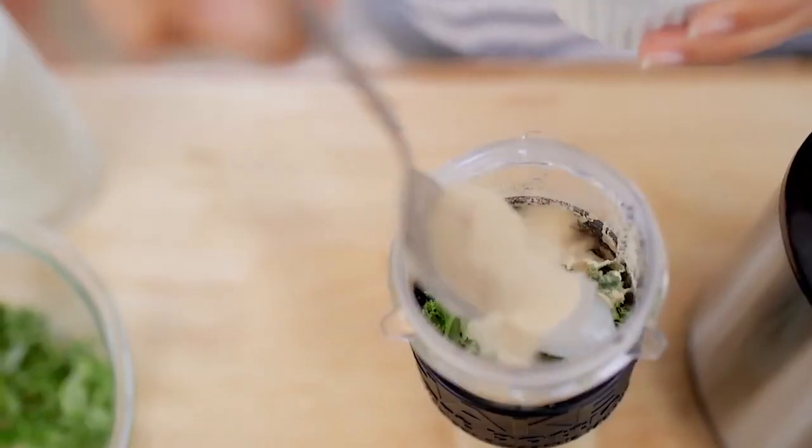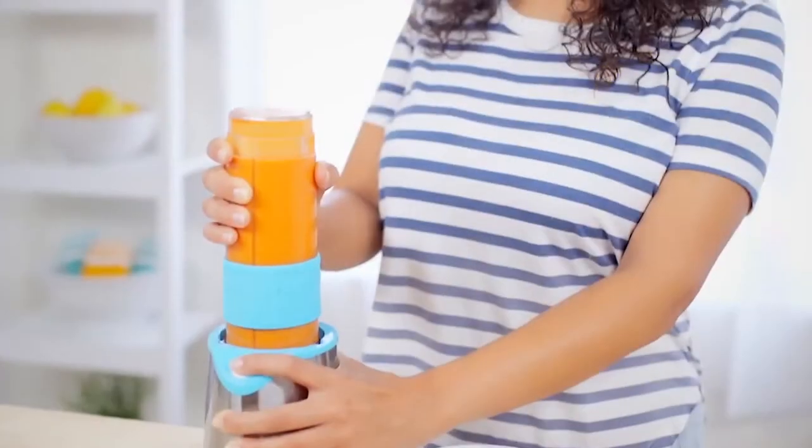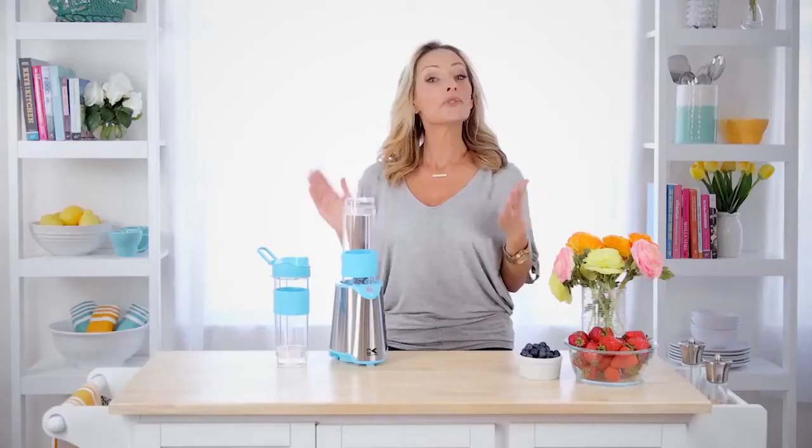This blender is not just for smoothies — it's great for protein shakes, my kids love to make milkshakes with it, and it's also great for whipping up things like soups or sauces.